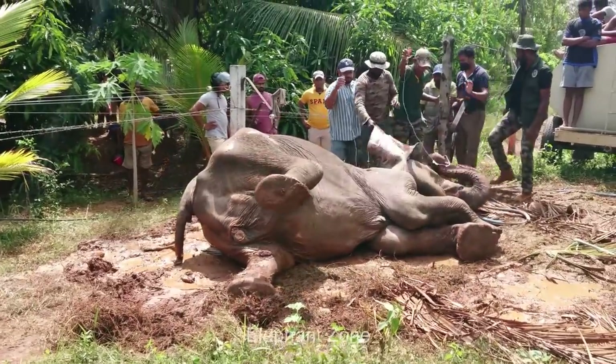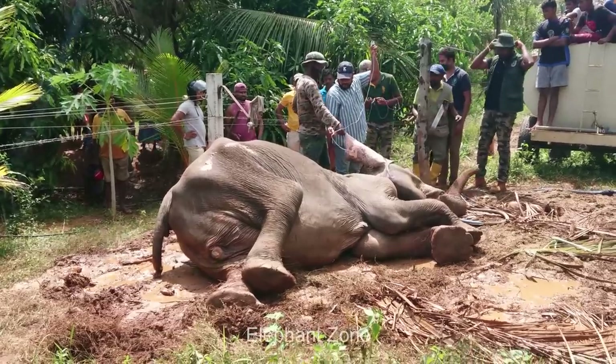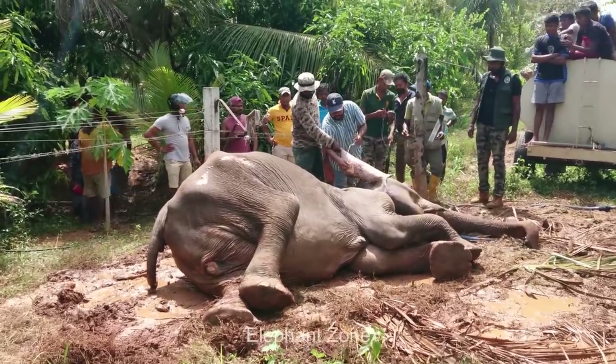The elephant seems to have a few wounds on the body too, so the vets inject antibiotics into those wounds to stop any infection from building up and to help dry them up.